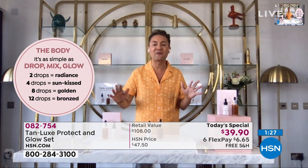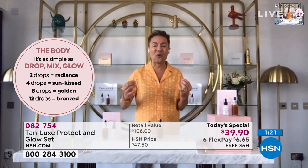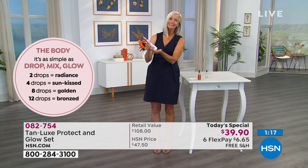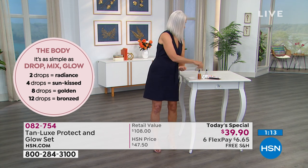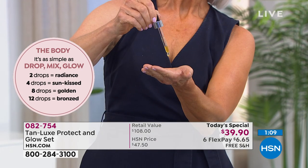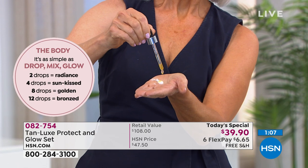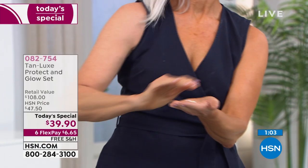For the first time ever, you control the tan, the tone, and the shade you want to be, all by mixing it with your favorite moisturizer. It's so easy to use — it's like your moisturizer's new best friend. Your moisturizer looks better, performs better, supercharged into a tailor-made tan or glow.